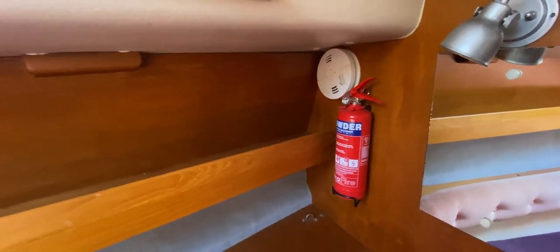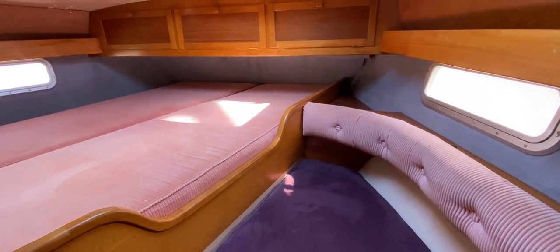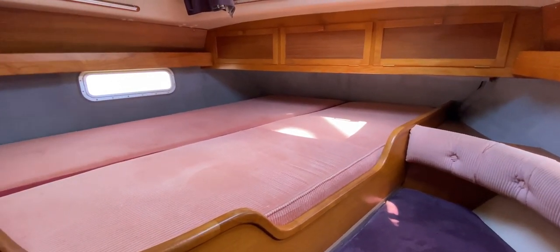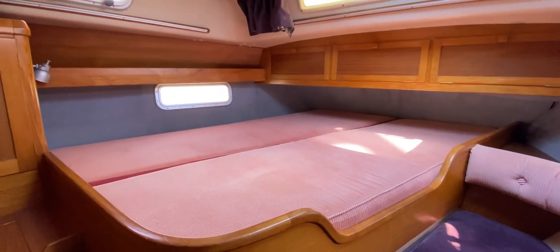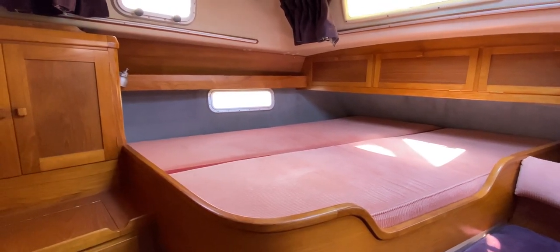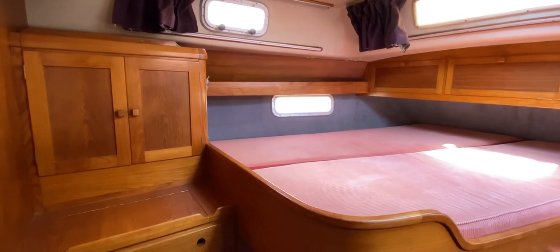There are lots of safety features on this boat — extinguishers, smoke alarms, etc. This has been Tim from Berkshire Boat Brokers showing you around the interior of this 1990 Southerly 115. Hope you've enjoyed the tour and got a good idea of how well these boats are laid out and put together — and probably why they're so popular. For more information, pictures, videos and virtual reality, go to boatshipbrighton.com.